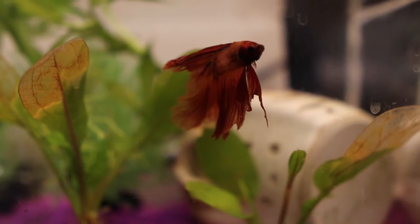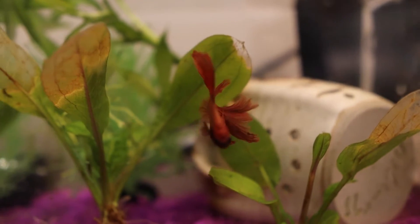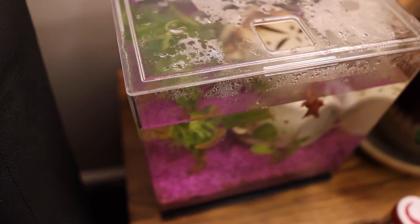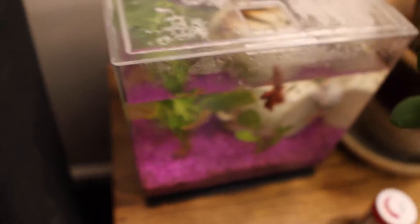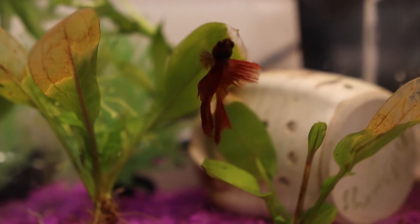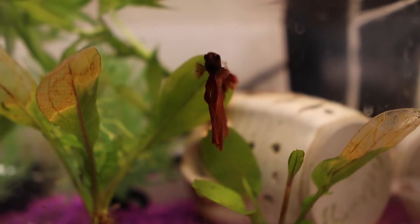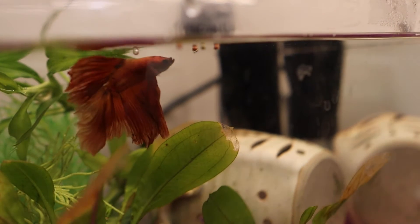First up is the only pet that is explicitly allowed according to Furman Housing: a fish. Not just any fish though — it must be a fish in a 10-gallon or smaller tank. This limits students to the goldfish or betta fish varieties. But these animals can be really interesting to keep in your dorm. Watch the fish as it swims, looks at interesting things, eats tiny pieces of fish food. Riveting stuff, am I right?